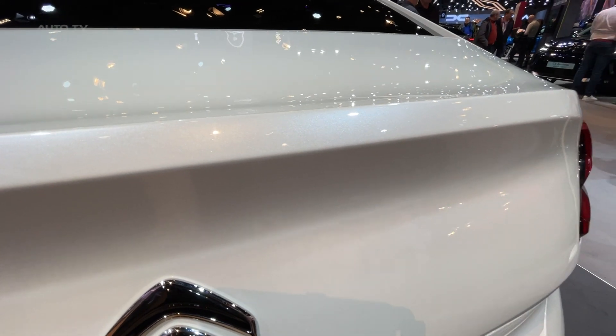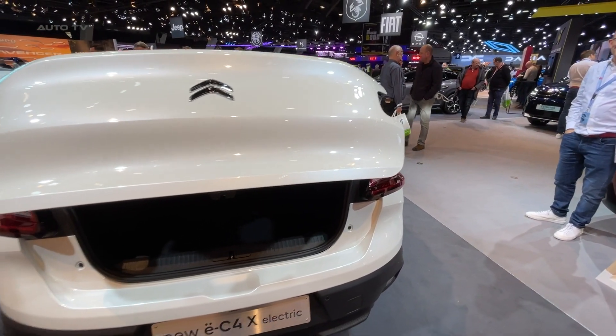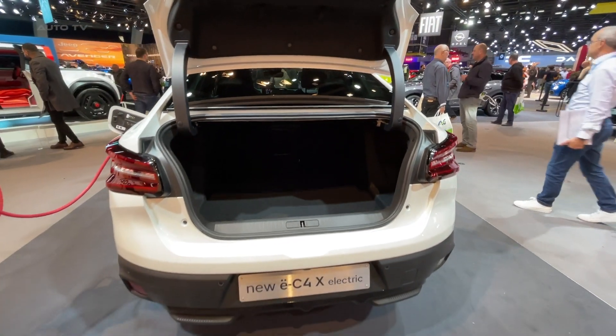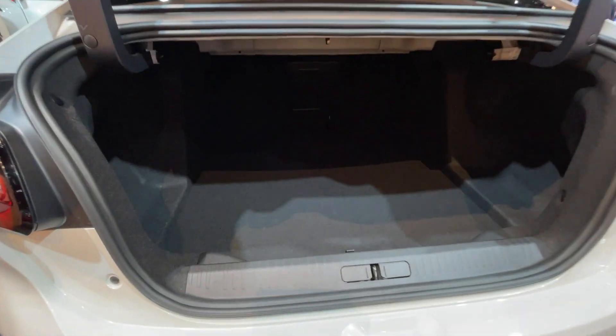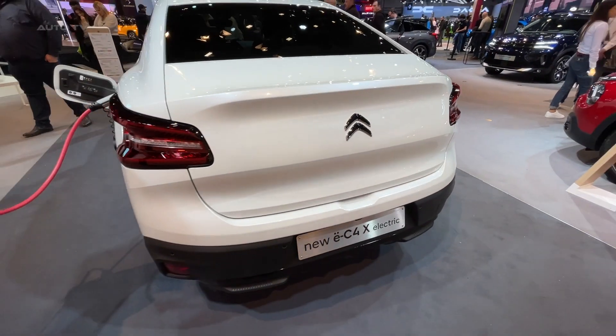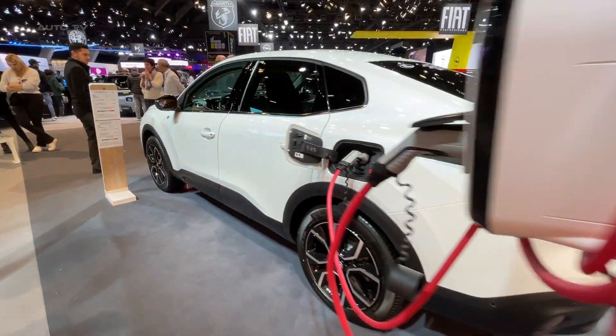Moving on to the interiors, the car is equipped with an array of features aimed at augmenting the driving experience. A notable mention is the 10-inch touchscreen infotainment system that is compatible with both Apple CarPlay and Android Auto. Additionally, it features advanced comfort suspension for a smooth ride, heated front seats for added luxury, and 18-inch alloy wheels to enhance the aesthetic appeal of the car.